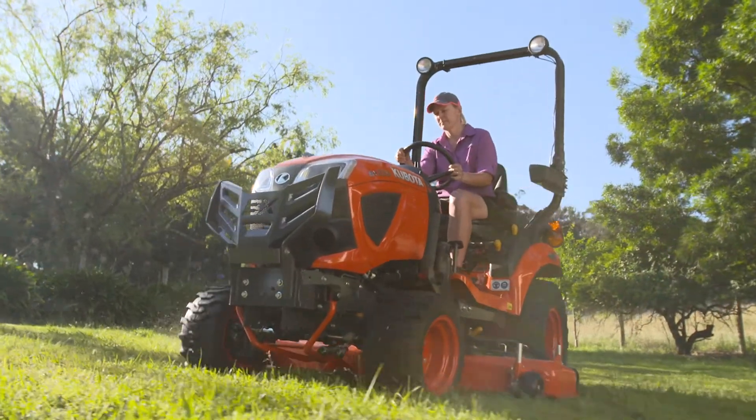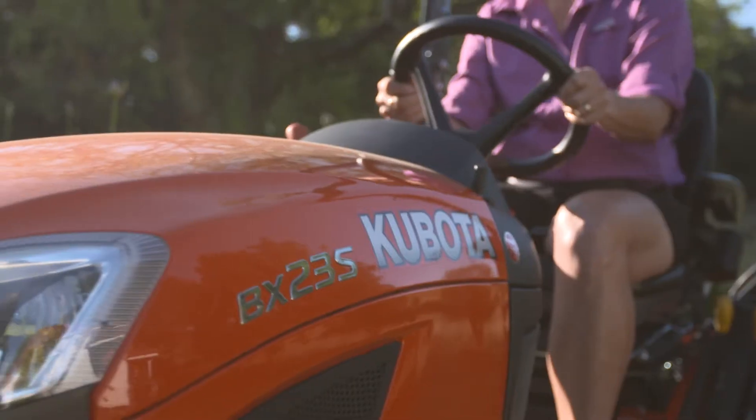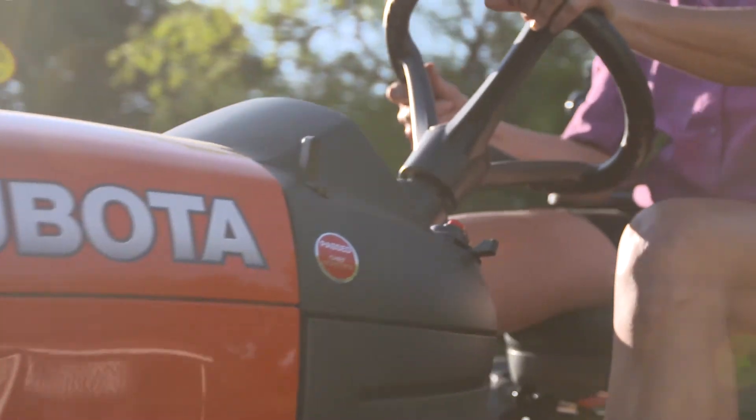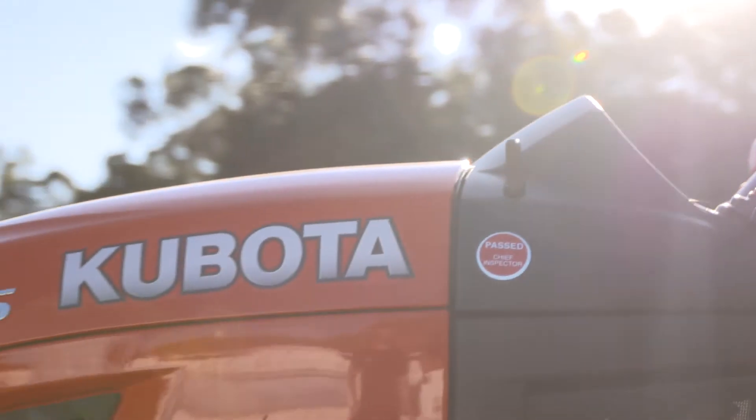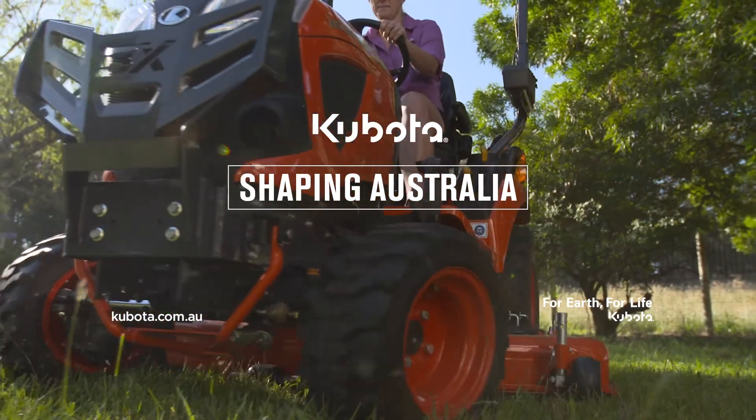And there you go — a quick look at Kubota's all-round high-performing subcompact BX tractors. I hope it's helped you to find out which machine is right for you. Have a chat to your local Kubota dealer to find out more.